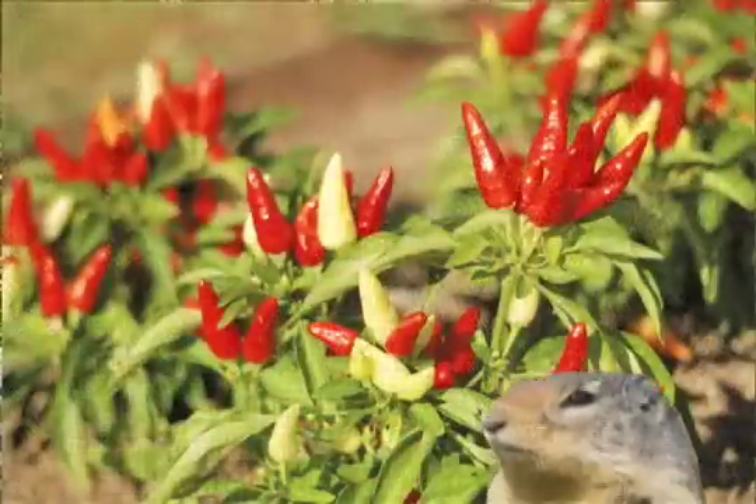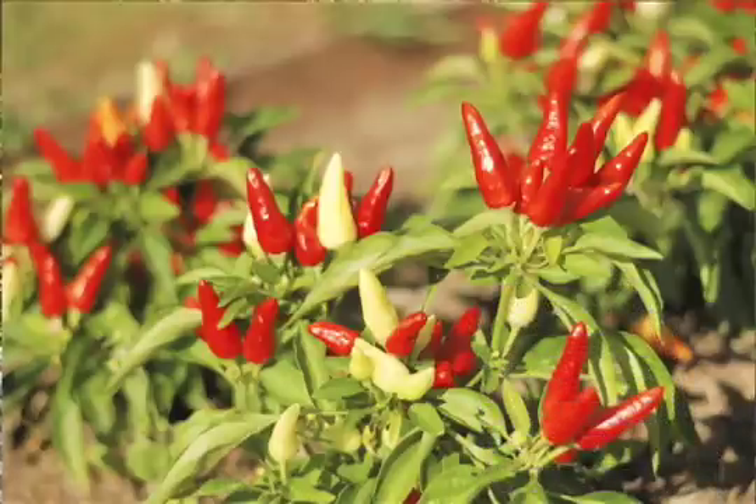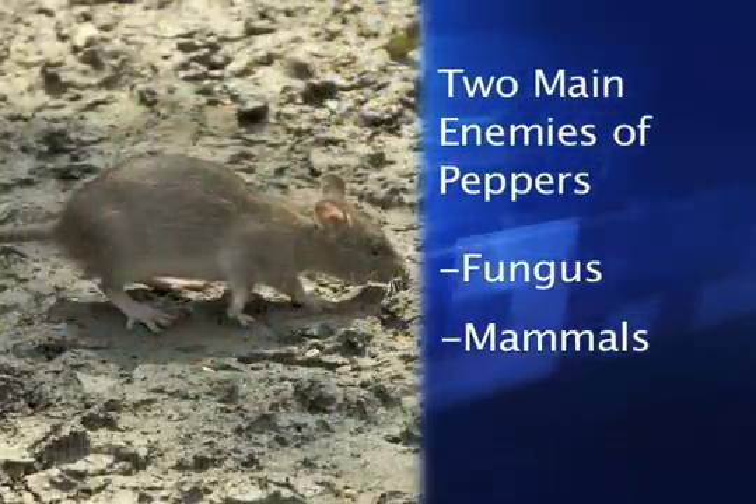Ecologically, what capsaicin does is protect the fruit from organisms that would attack it without dispersing the seeds. There are two big enemies of a chili plant: fungus, which will rot the fruits just like it would a peach on your kitchen counter, and mammals — particularly mice and other rodents — that eat and destroy the seeds rather than dispersing them. Capsaicin has very large antimicrobial properties, stopping fungal growth and other microbes cold, and it is also painful to mammals, deterring rodents from eating the seeds.